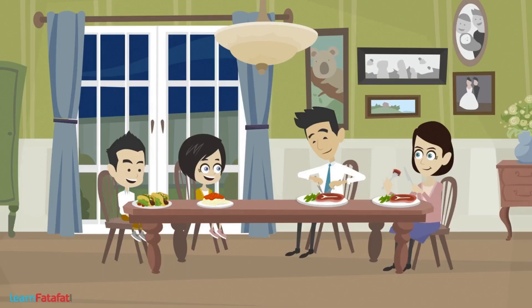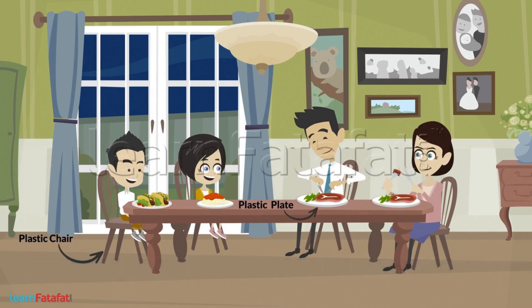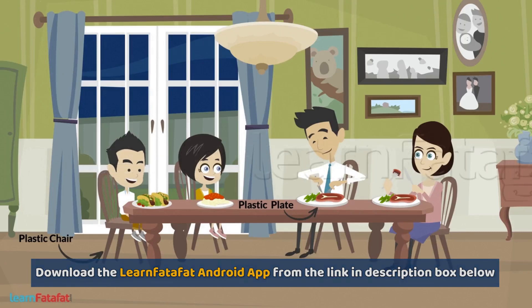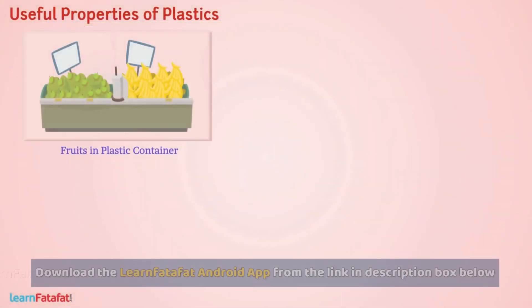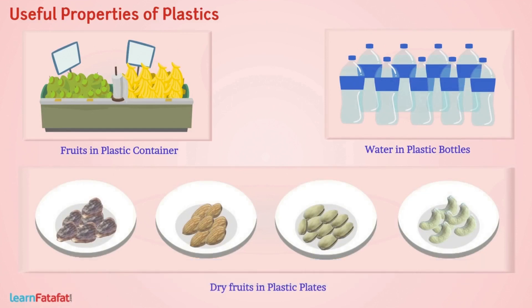In our day-to-day life, plastics play a very important role. We can store food items, water, and dry fruits with plastic articles. In this video, we are going to learn about properties of plastics that make it suitable for a variety of purposes.